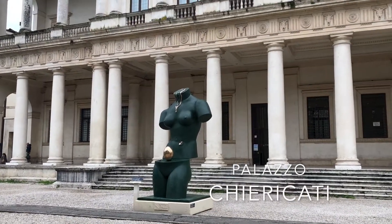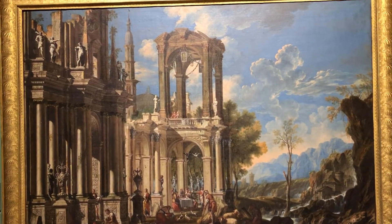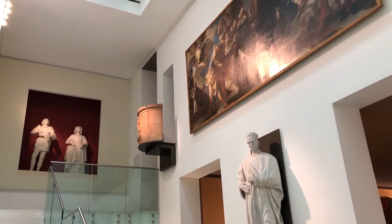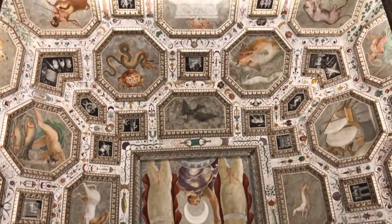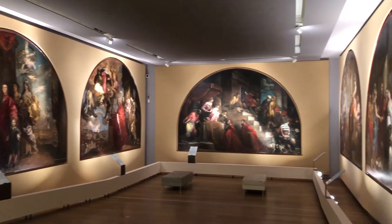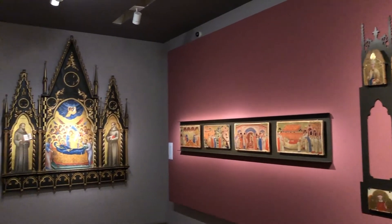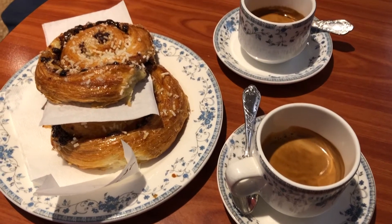For our final stop of the day, we headed to the Palazzo Chiericatti, which features a variety of art pieces dating back from the 13th to the 20th centuries. Our final tip for Vicenza is to visit the Cafeteria Bar Pigafetta, which is apparently recognized as one of the best cafes in all of Italy.